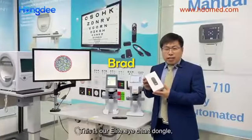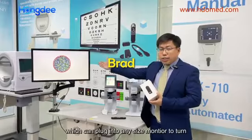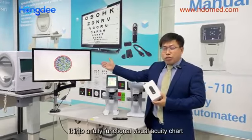This is our Elite ITA dongle, which can plug into any size monitor to turn into a fully functional visual acuity chart.